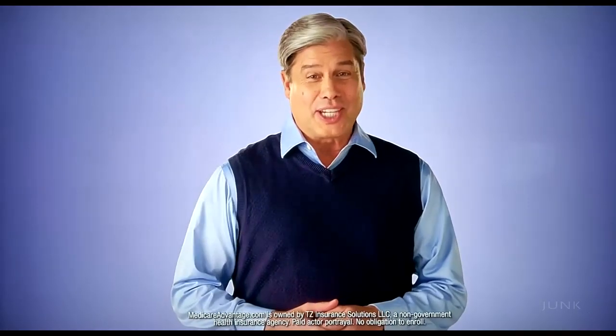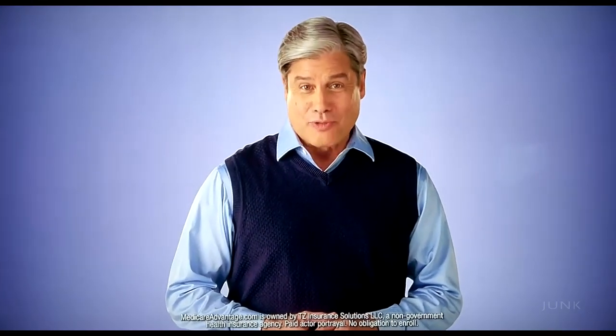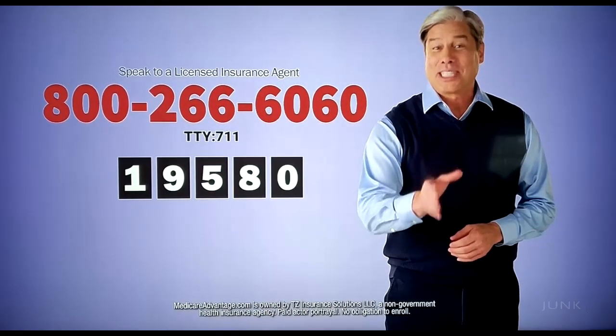If you're on Medicare, there are two things you should keep handy during this year's annual enrollment period: this toll-free number and your zip code.